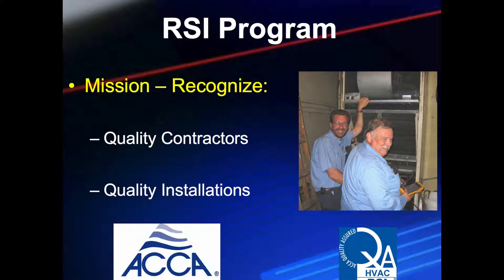The Residential Services and Installation, or RSI, Contractor Accreditation has a simple mission: identify quality contractors and quality HVAC system installations. It doesn't matter how big or small your company is, and it doesn't matter what brand of equipment you install. It only matters that you operate a professional business that provides quality work.